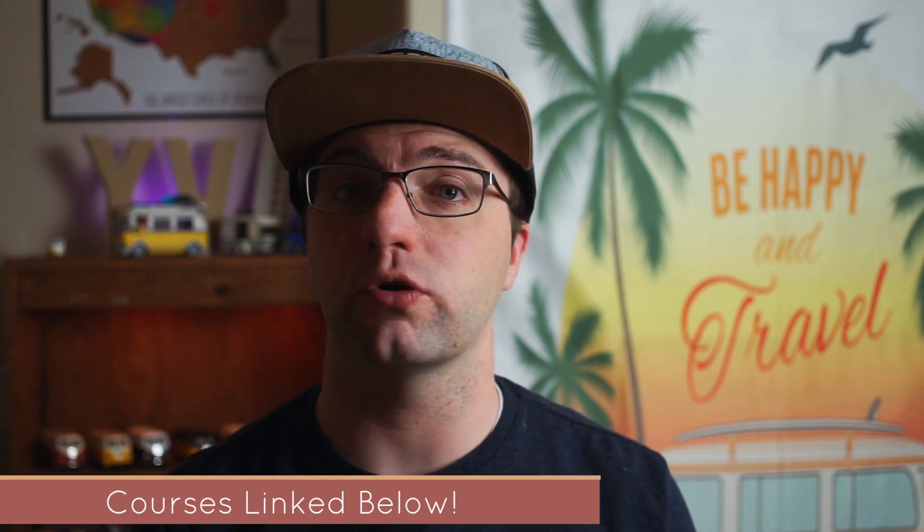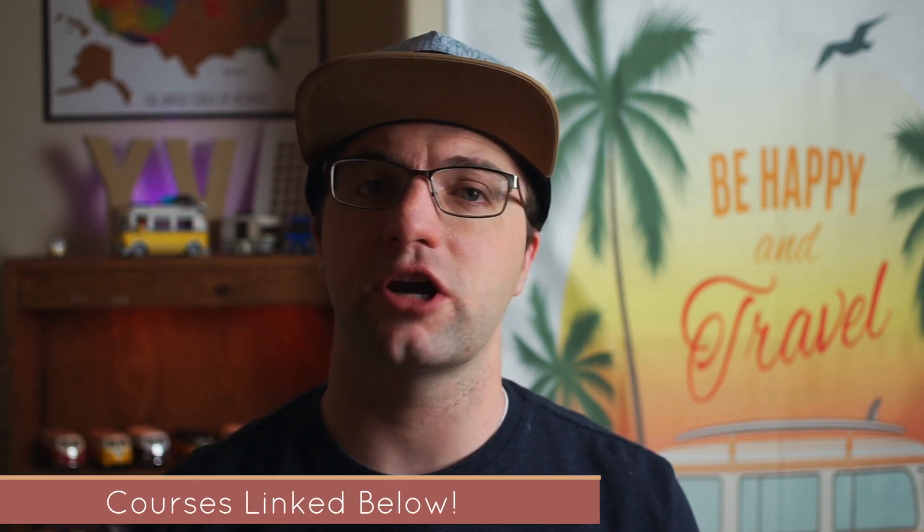I also offer courses on these programs — drop into the description of this video and look at the links to my courses over on Skillshare. Skillshare offers a two-week free trial, so you can take them without spending any money. I especially have courses for the iPad versions of these apps, which can be a little confusing at first. I hope this video has been helpful — please let me know what you think about the Affinity programs going 50% off in the comments, give this video a like, and don't forget to subscribe to the channel.